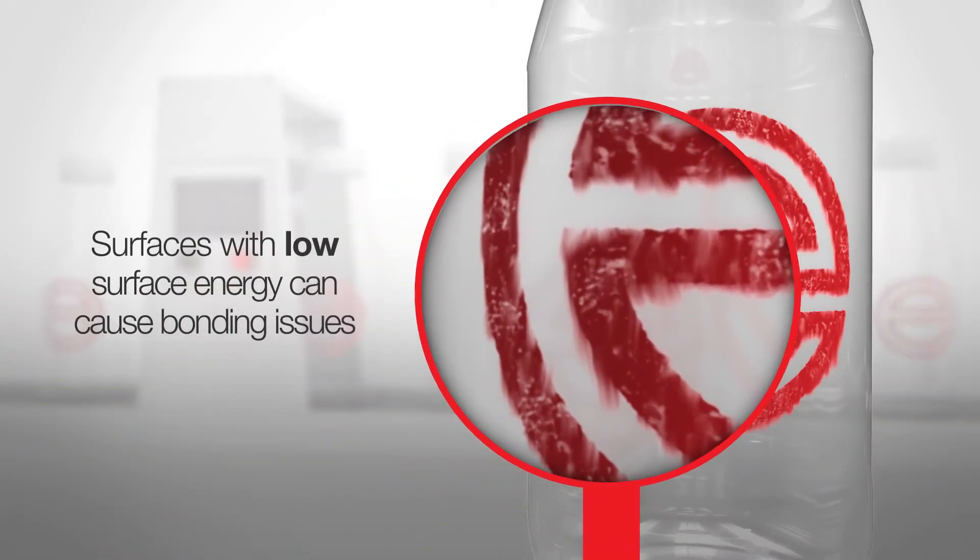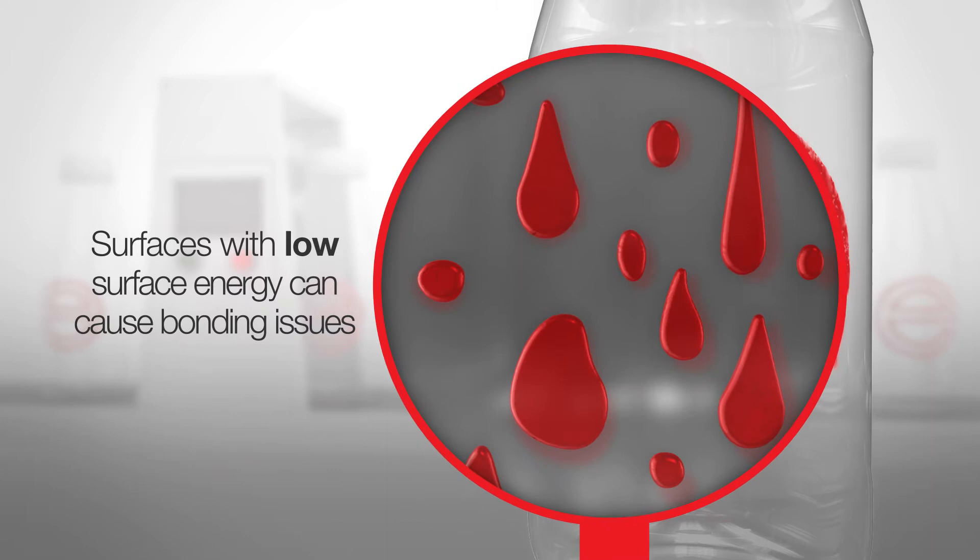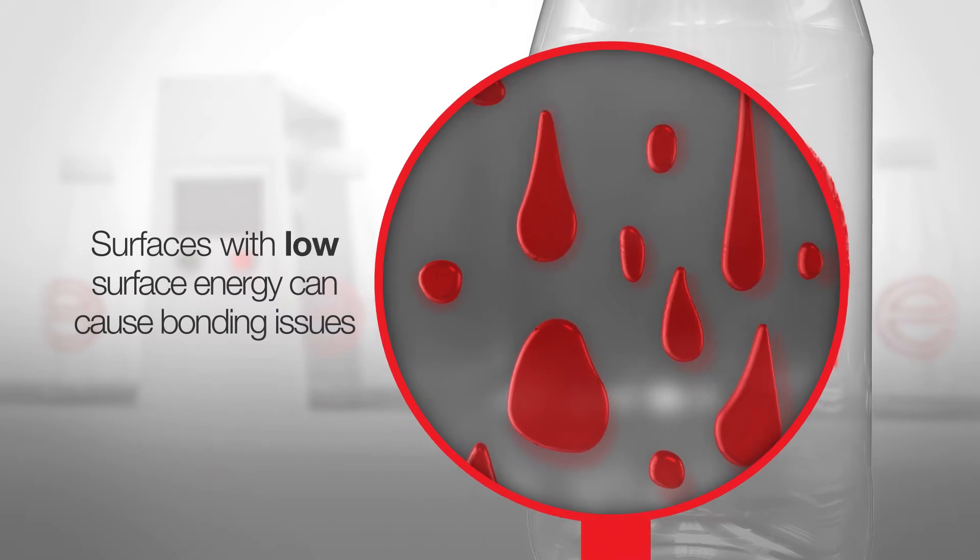The cause of these failures is often due to the low surface energy or organic contaminants of polymers, plastics, metals and glass.